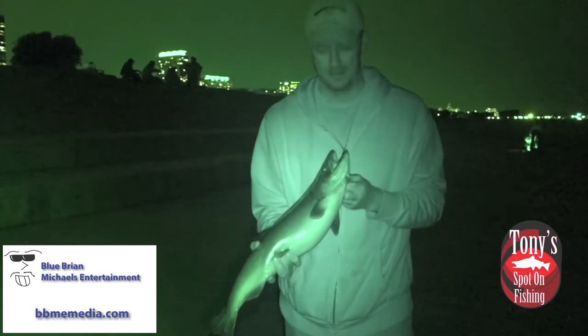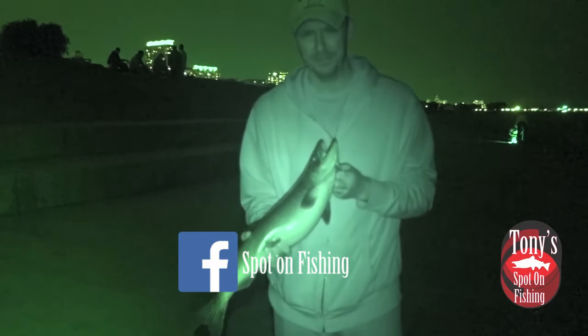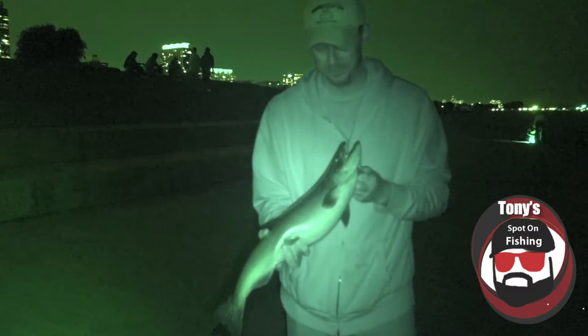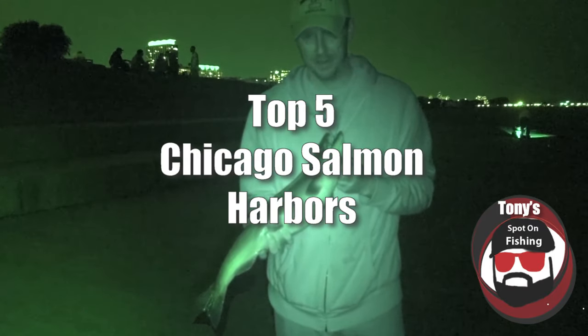Hey everybody, welcome into this edition of the Top 5 from Tony's Spot on Fishing. I'm your host, Tony Grzyk. Back again, talking King Salmon. That clock is ticking, the countdown is on, and we are just moments away from hopefully a phenomenal 2019 King season. So without further ado, let's talk about the top 5 locations in Chicago you need to be focusing on to catch some of these fall kings.